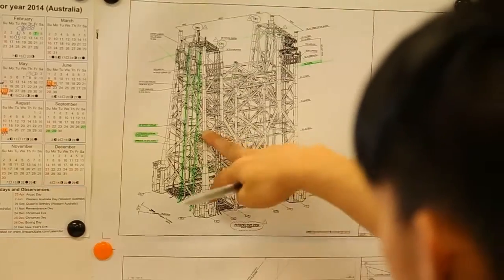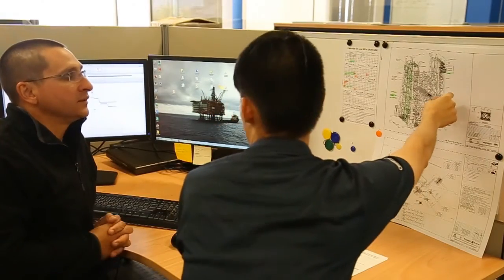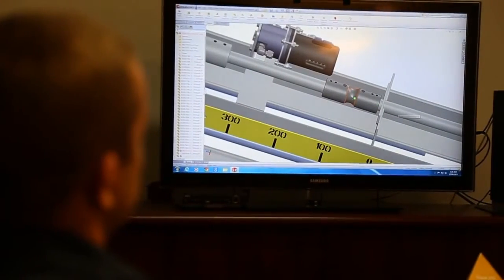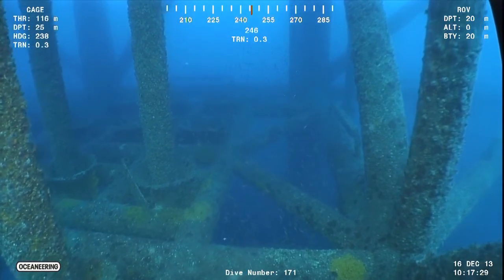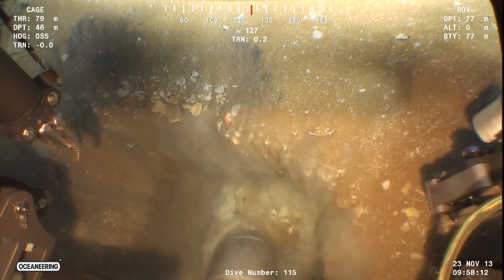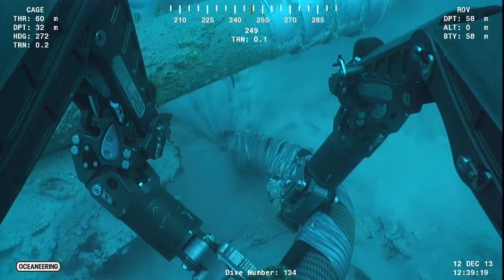Oceaneering immediately committed to the project and worked to develop the project execution plan within the available vessel window of opportunity. Although the water depth was relatively shallow for Oceaneering's core team of deepwater specialists, the project still presented its own unique challenges. The field to be inspected was over 30 years old and was substantially buried in sediment, debris and many years of marine growth, hindering immediate access to the pipelines for inspection and repair.